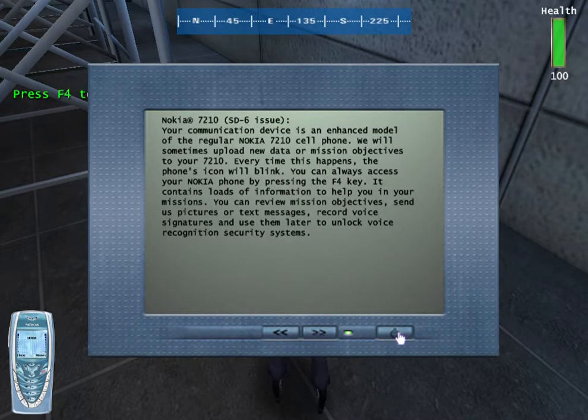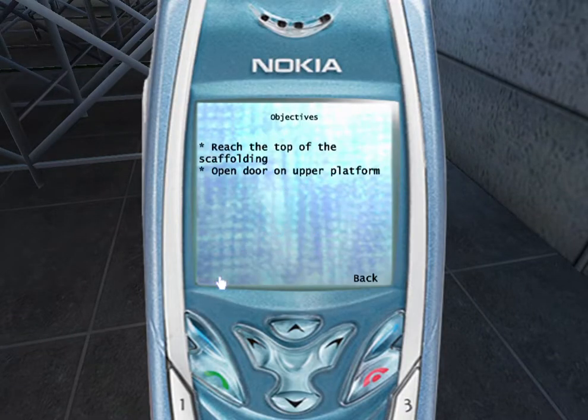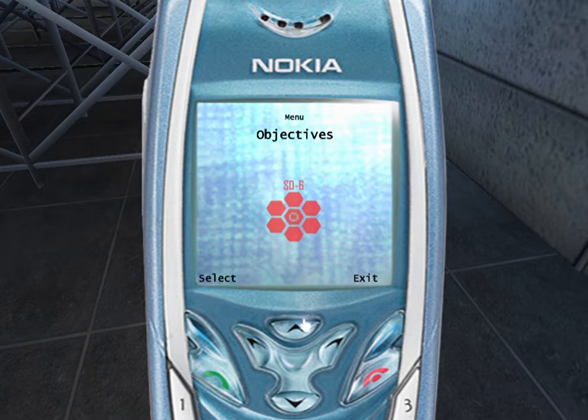I modified your Nokia phone to allow it to communicate directly with SG6, as well as display images taken by your data access classes. That's pretty cool, huh? Yeah, I did that. Press F4 to display the Nokia interface.